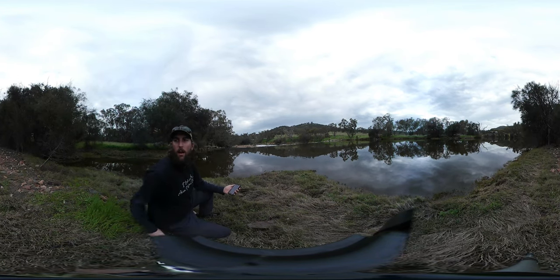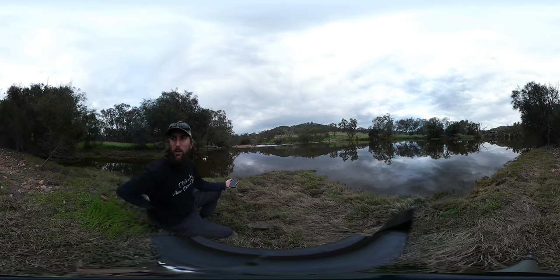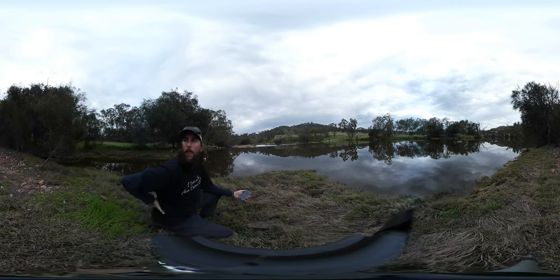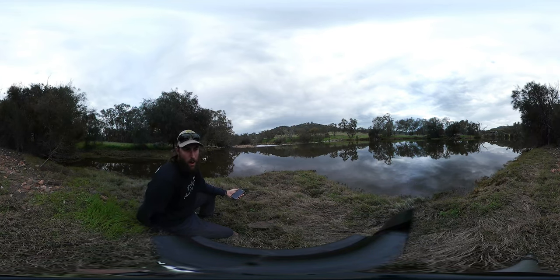G'day there everybody. This will be the next video in the sequence of river guides for the 2023 Avon Descent 50th anniversary race. We are here at Extract Weir to talk about two main places on the river, and then a couple of places in between which aren't really that important.